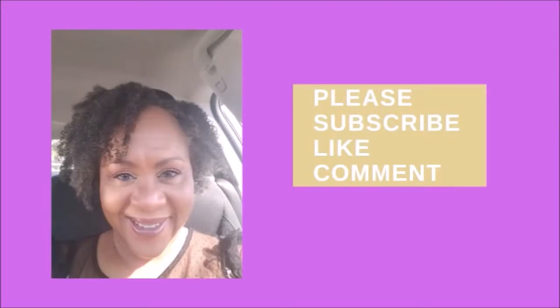I want to take a moment to ask you to please subscribe, like, and comment on this video. Now back to the video — I opened it up because I'm one of those people who can't keep a secret.